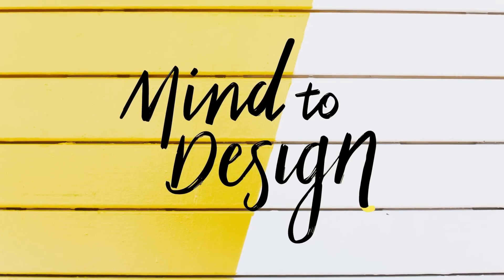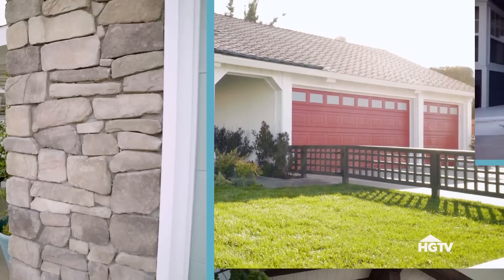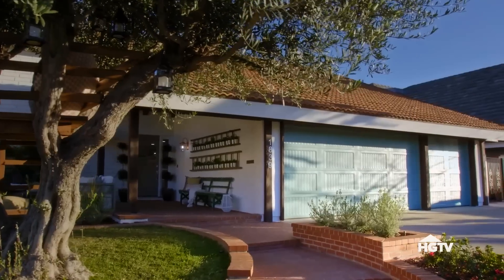Let's talk about the exterior. To me, curb appeal is figuring out what you can do to the front of your house to make it feel really personal. If your house is a reflection of you and your family, you're going to like the way it looks and everybody else is going to like it too.